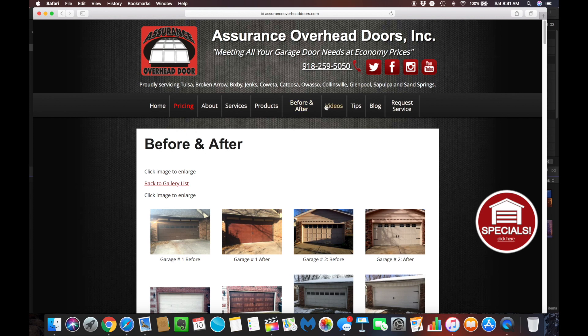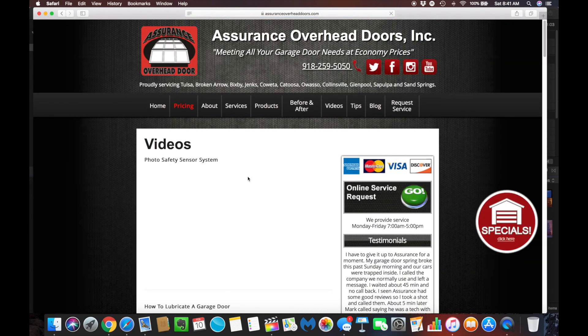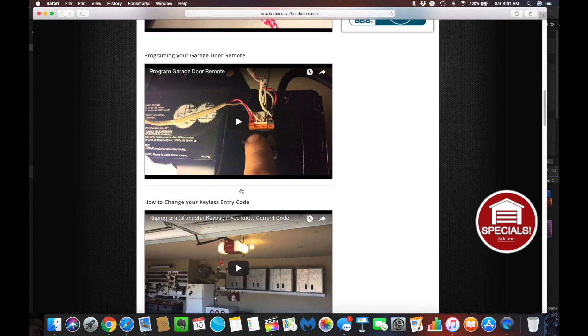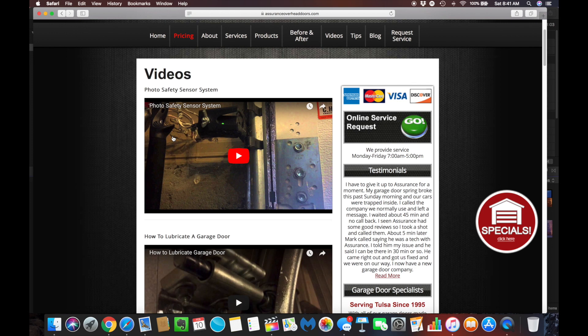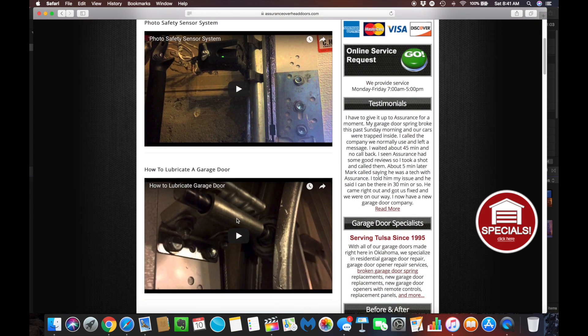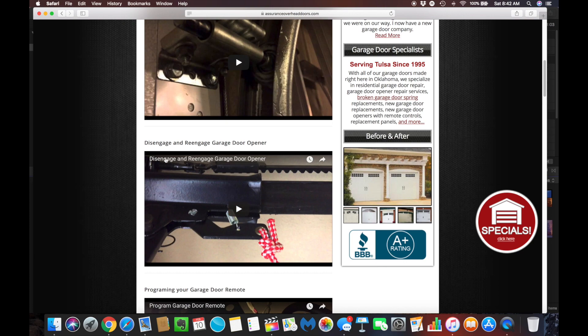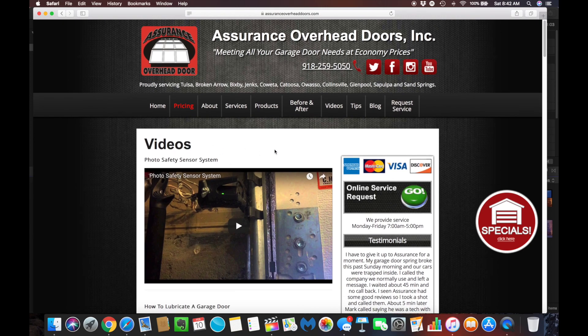You can also go to videos. Maybe you're stopping by the website and you're having a particular issue. We carry a whole bunch of how-to videos that we've created. Maybe your photo safety sensors need to be adjusted, maybe you need to know how to lubricate your door, or maybe you're not able to disengage your door from your opener. These little how-to videos can help you with that.